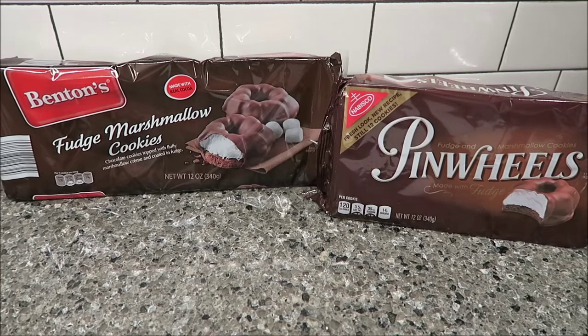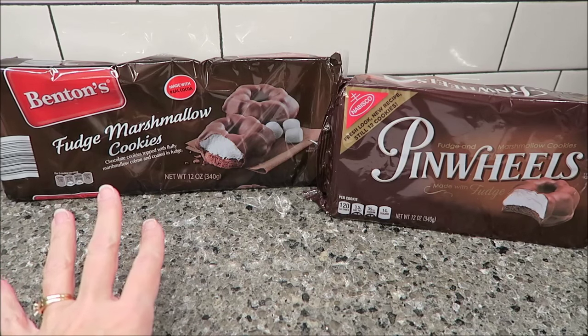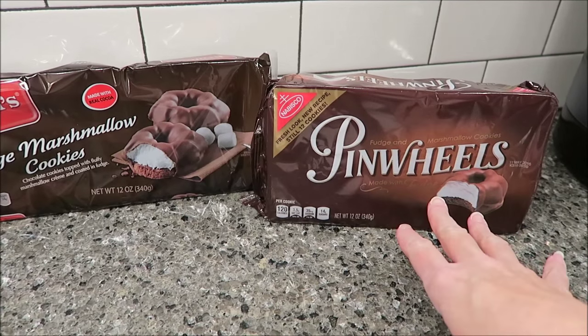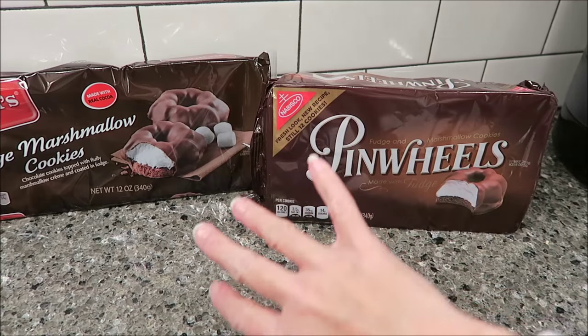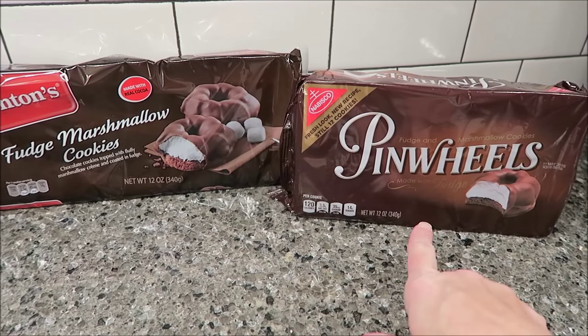Today, Kevin and Andrew are going to be doing a blind taste test between these two cookies. These are fudge marshmallow cookies. This is the Benton's brand — we bought these at Aldi for $1.79. These are the Nabisco brand Pinwheels, and they were $4.99 at Meijer. So, big price difference: $1.79 and $4.99.